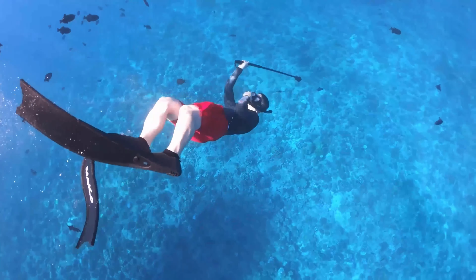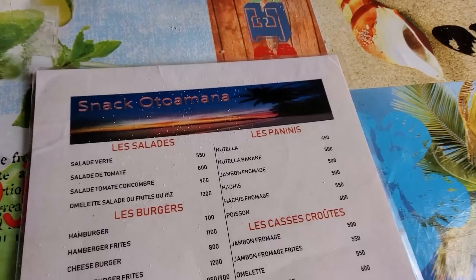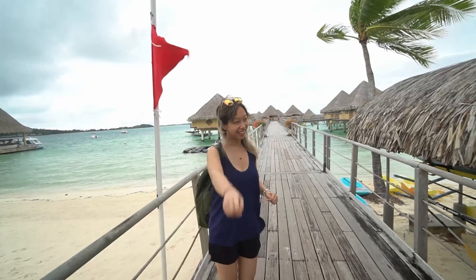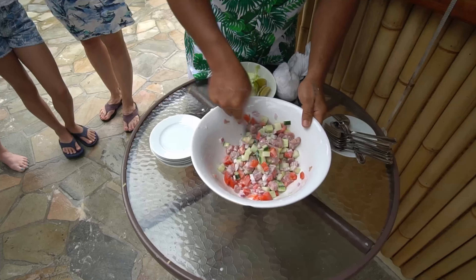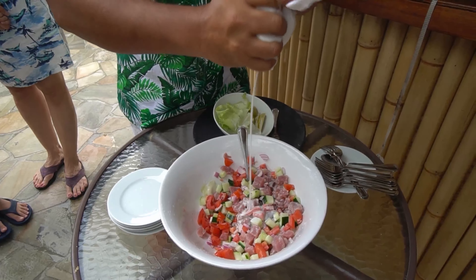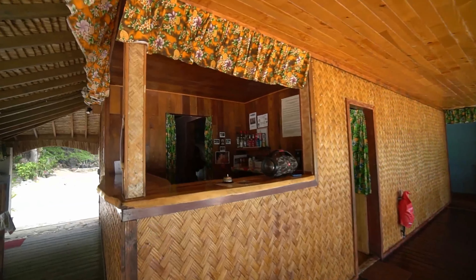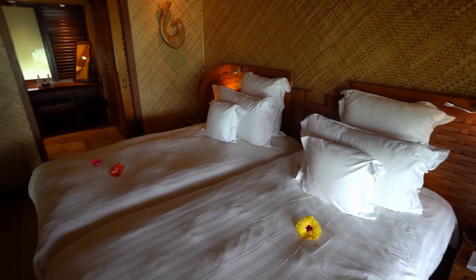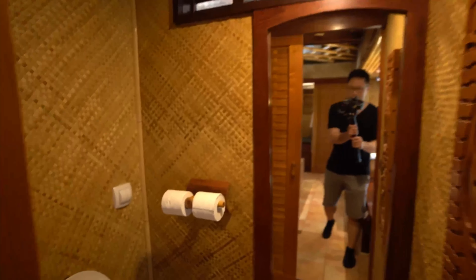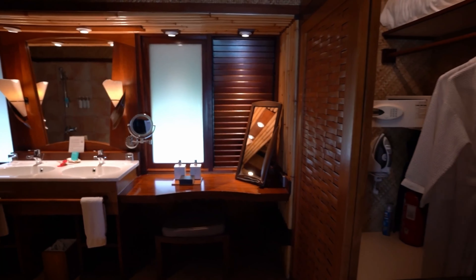Now for the main attraction — the overwater bungalow deck. There are chairs and a patio, and you have instant access to the water below. Rather than stairs, you can just slide down directly into the water. There's also an outdoor shower on the deck. We also received some cool welcome gifts: a coconut and a fruit platter with honeydew, oranges, pineapple, and watermelon. If you're curious what a standard beach bungalow looks like, we'll show you later in the video.